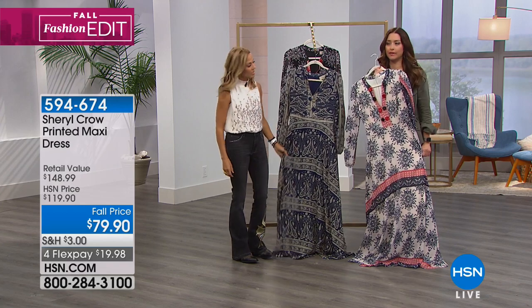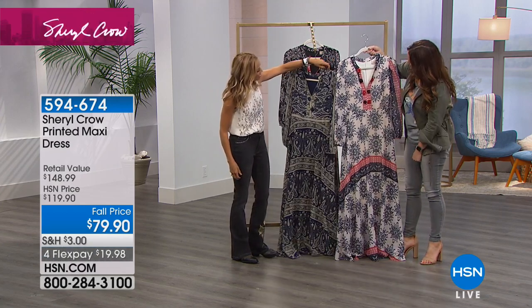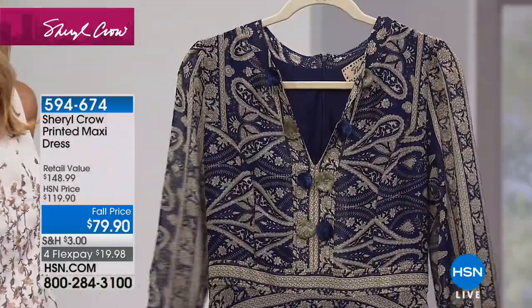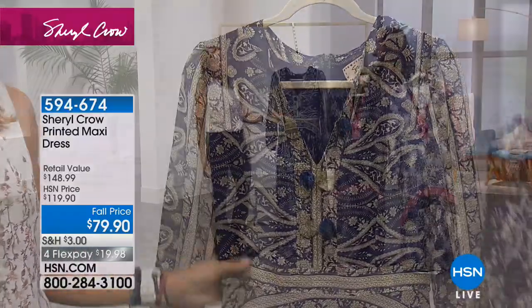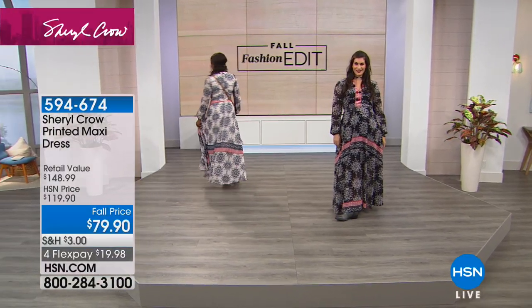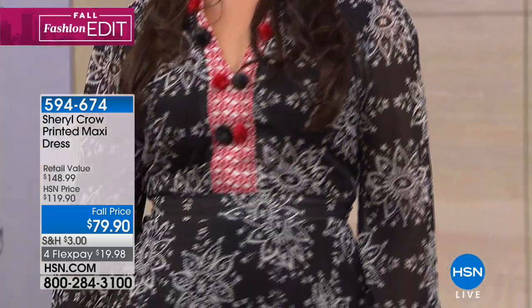This dress has been so versatile this summer. It's so lightweight — I've thrown it on with flip-flops and gone to dinner with friends. However you want to wear it: throw on some jewelry and wear it to a wedding, or pair it with cowboy boots and go to a concert. Maxi dresses are always in. The fabric is so pretty and interesting, and it's flattering with the designs across the bottom.